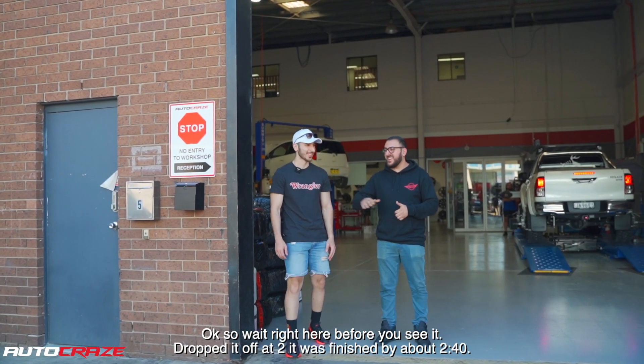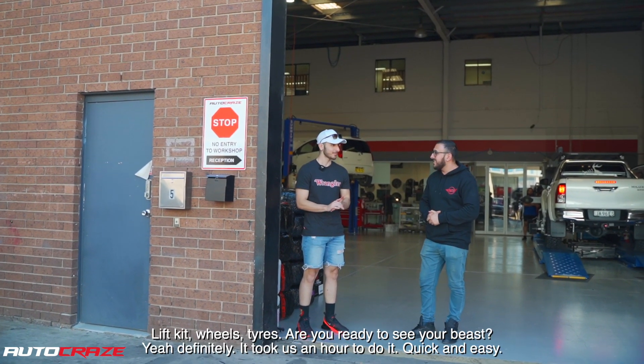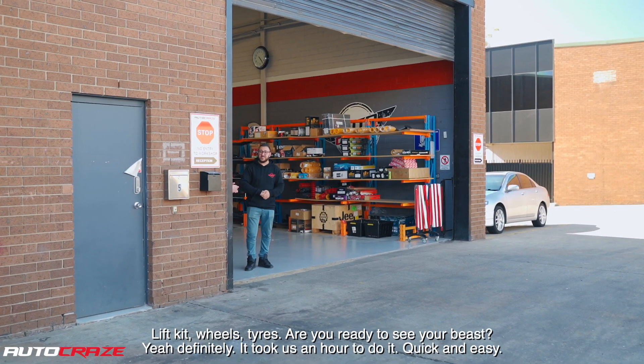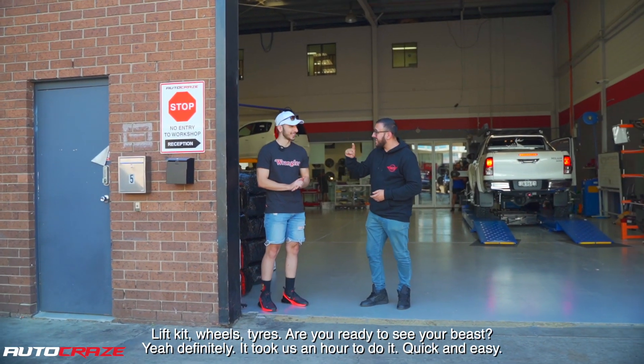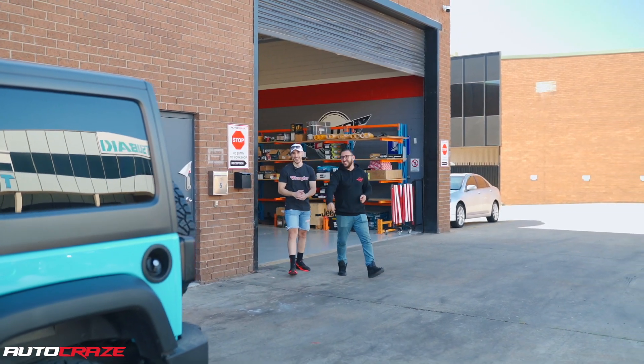Okay, so wait right here before you see it — drop it off at 2, finish by about 2:40. Lift it, wheels, tires — you can see a beast. It took us an hour to do it. Quick and easy.